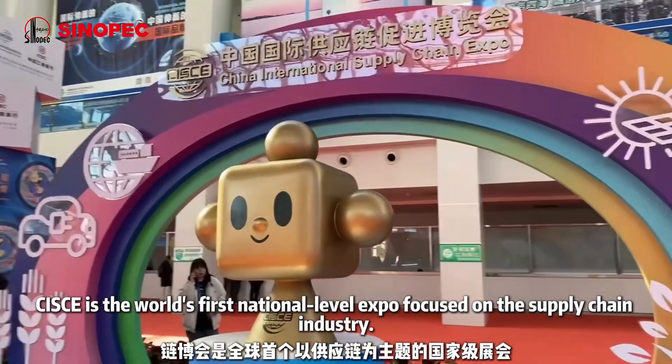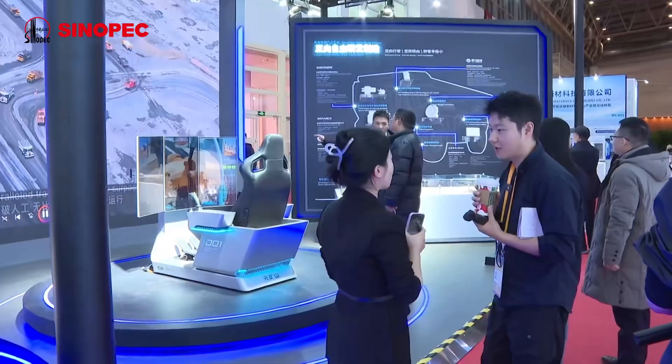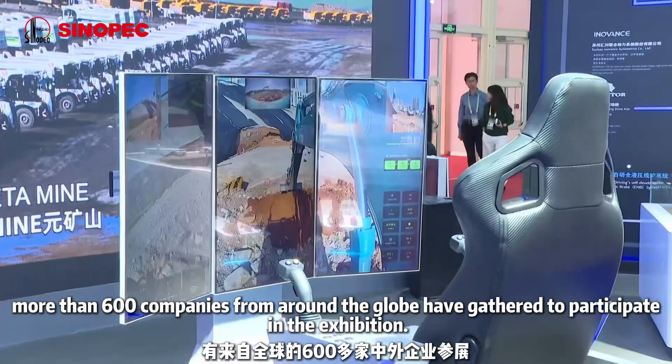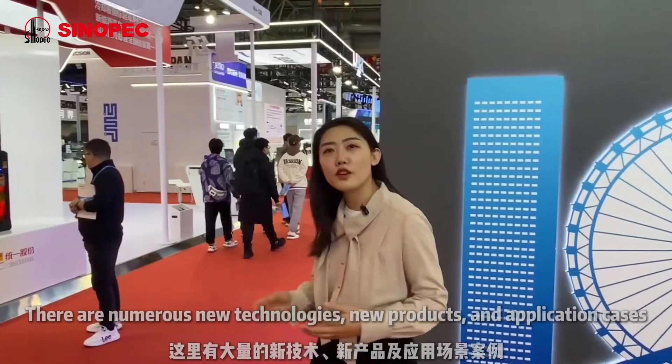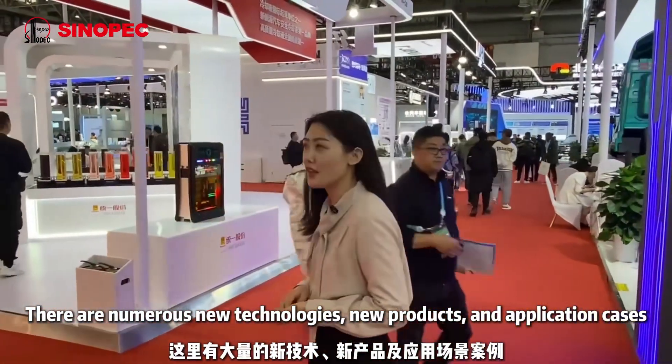CISCE is the world's first national level expo focused on the supply chain industry. At the second CISCE this year, more than 600 companies from around the globe have gathered to participate in the exhibition. There are numerous new technologies, new products and application cases — it's overwhelming.